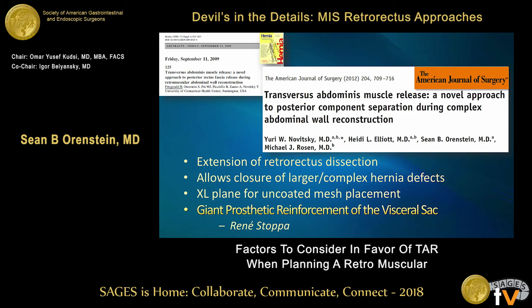Hence the development of transversus abdominis release — this is essentially an extension of the retrorectus. You start off as a retrorectus dissection and then continue your posterior dissection out laterally. This procedure really allows you to tackle large and complex defects. And when I think about Dr. Stoppa's philosophy of giant prosthetic reinforcement of the visceral sac, I think TAR really epitomizes that more than any other procedure.